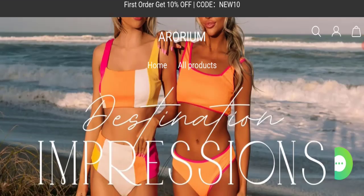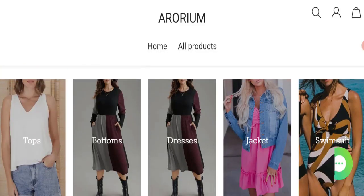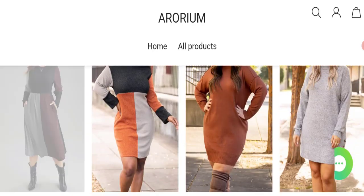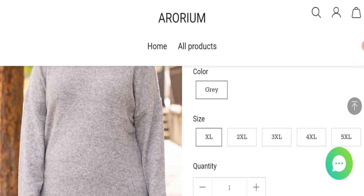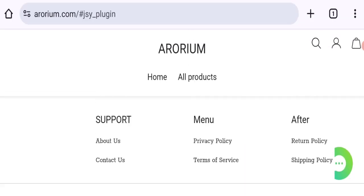So let's get started. This is the homepage of this website, which is offering women's tops, bottoms, dresses, jackets, and swimsuit collections. As you can see, you can check any product description — it mentions the full description with price, and you can choose any size and quantity. Now talking about shipping information, click here to go to the shipping policy section.